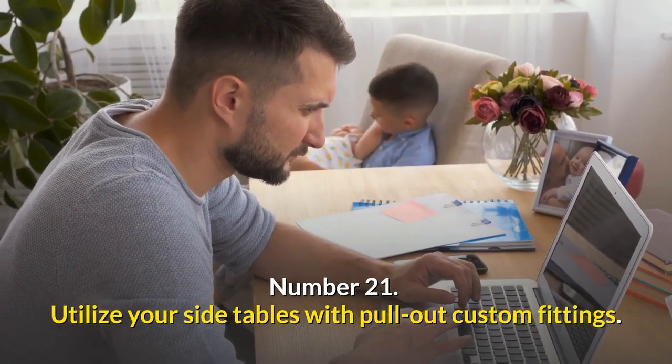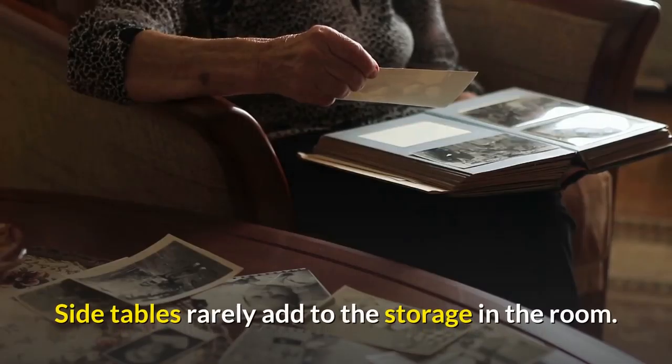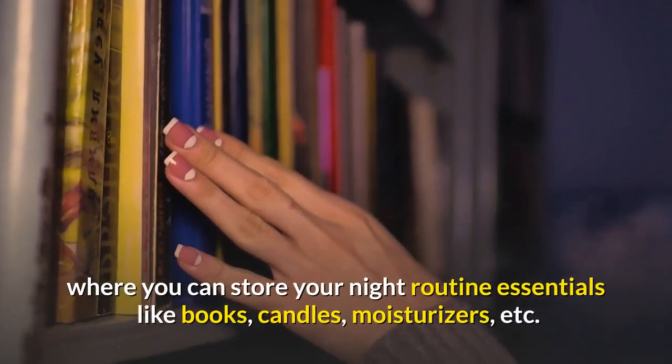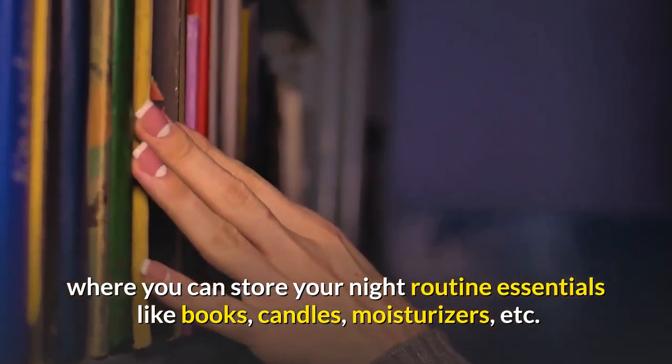Number twenty-one: utilize your side tables with pull-out custom fittings. Side tables rarely add to the storage in the room. Customize them and make a pull-out drawer where you can store your night routine essentials like books, candles, moisturizers, etc.